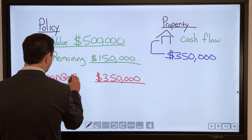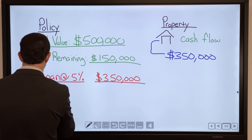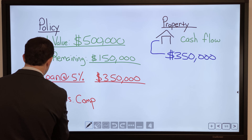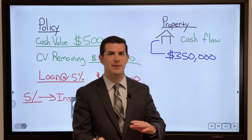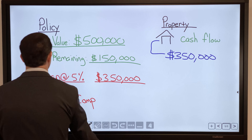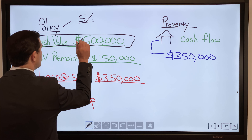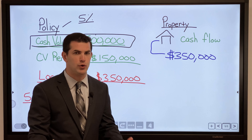There is a cost to borrow — just like taking a line of credit or mortgage from a lender — and it depends on the insurance company. Typically you'll see it range from about 5% to 6%. That interest goes to the insurance company. Now, this concept might seem to make no sense because you're paying interest on your own money. However, just like a piece of property where you earn appreciation on the entire appraisal value, you continue to receive the full return — say 5% on the full $500K — even though you pulled $350,000 out. There's no lost opportunity cost.